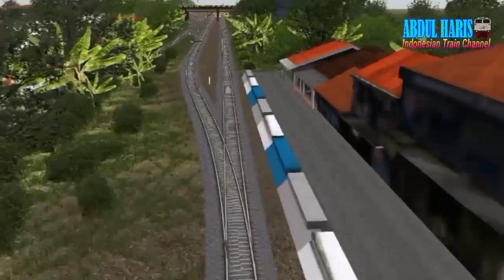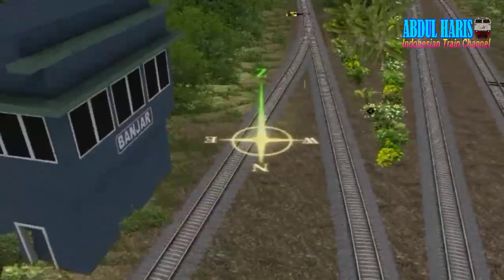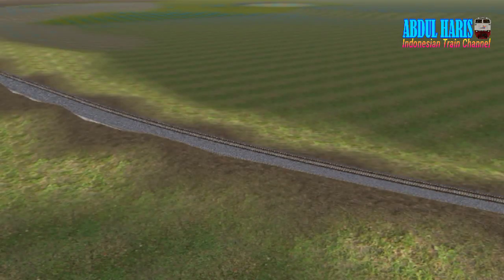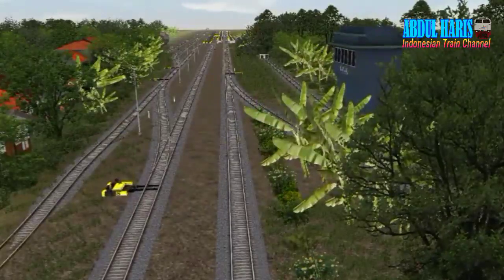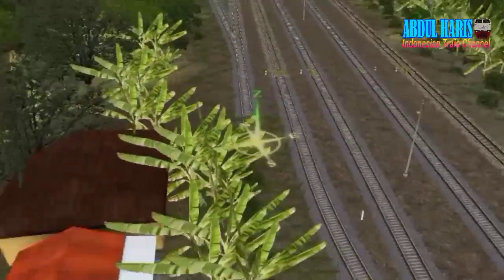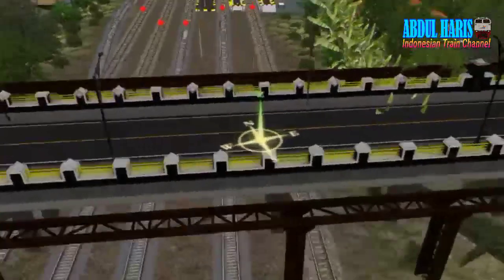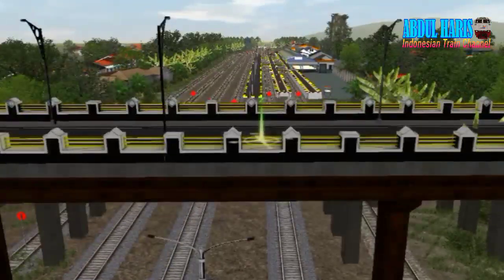Kita masuk stasiun Banjar. Ada percabangan ke arah Pangandaran. Ini Mas Adit yang bikin rutenya, keren banget, panjang juga. Agak ngelag karena stasiun Banjar cukup besar. Ada rumah sinyal lama yang sudah aktif. Ada JPO-JPO, jalan-jalannya, jembatan yang udah mirip banget sama aslinya, dan tempat lampu.